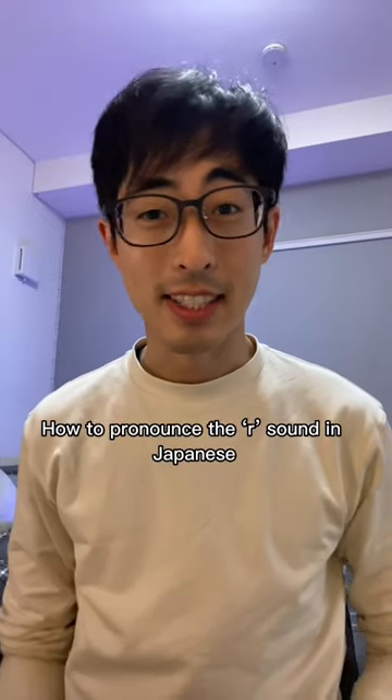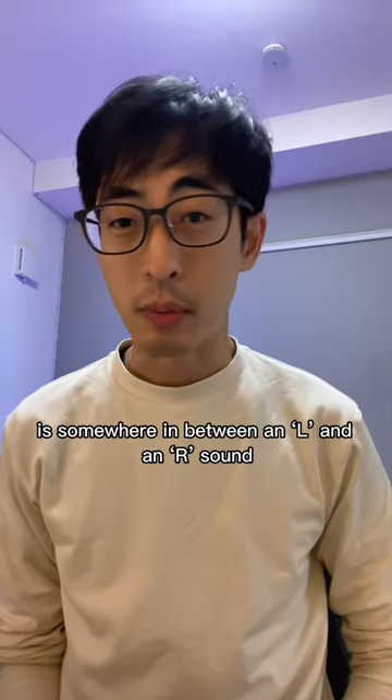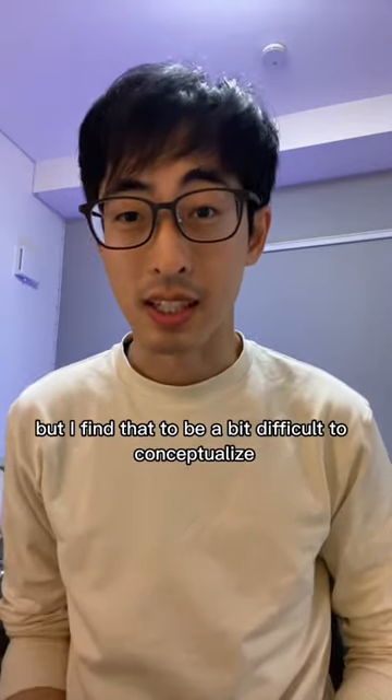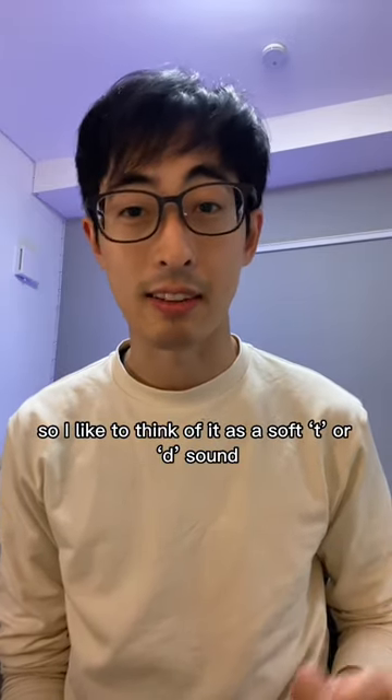How to pronounce the R sound in Japanese. The R consonant in Japanese is somewhere in between an L and an R sound, but I find that to be a bit difficult to conceptualize, so I like to think of it as a soft T or D sound in American English.